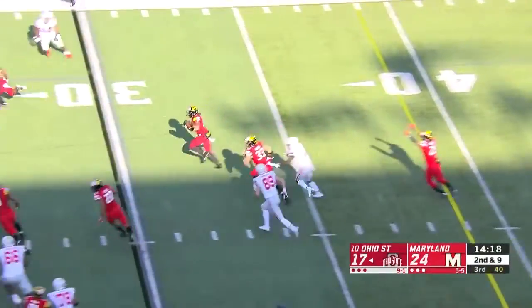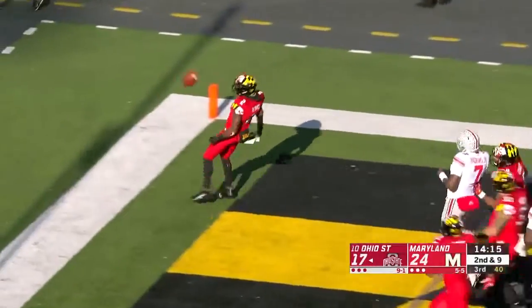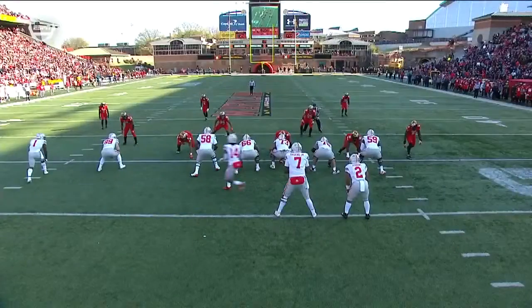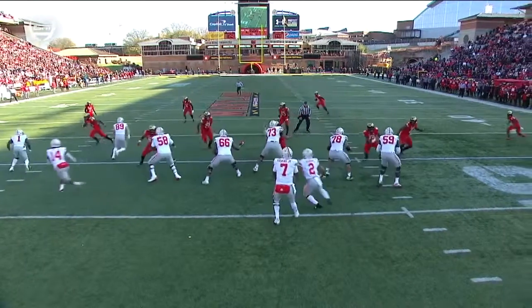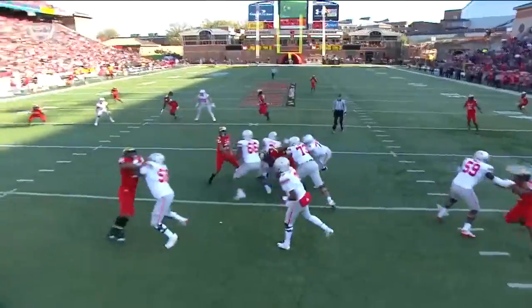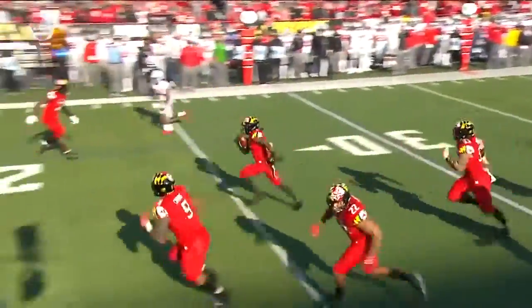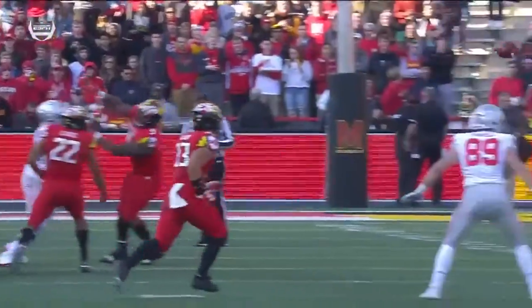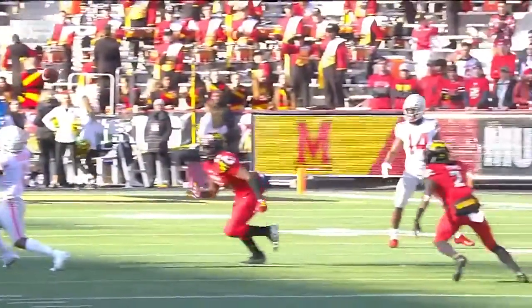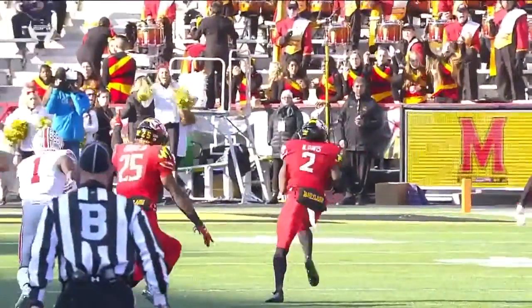Haskins passed — tipped and picked off! Davis — back to the house! Touchdown Terps! How about the play by safety Darnell Savage? He's responsible for the tight end but he gets off of it. He sees that Dwayne Haskins' eyes were actually to the outside — he recognizes it, tips the ball up in the air, and Rayvon Davis is on the receiving end. Just a great job by Darnell Savage creating that disruption.